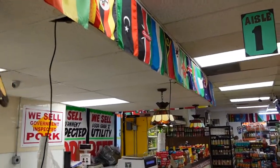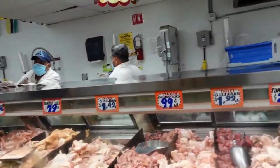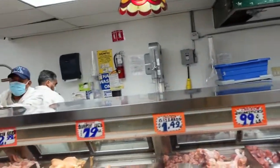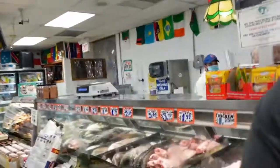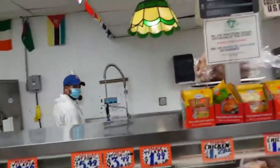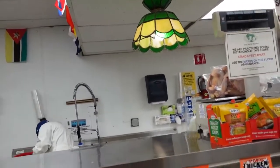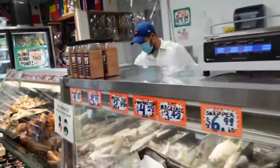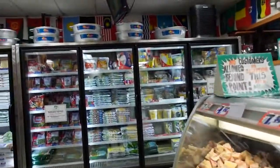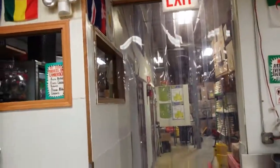If you come here it's like a one-stop shop to get all you need. They have chicken, they have gizzard for those who want to make giz dodo, and they also have fish. You can see all the hard-working guys back there — they do a good job every day.